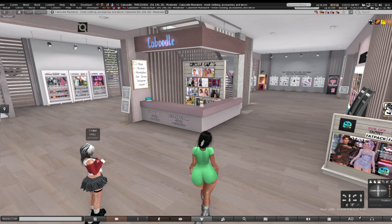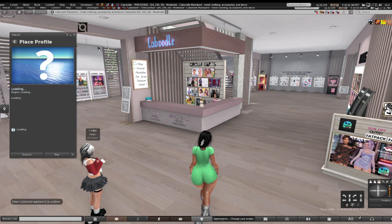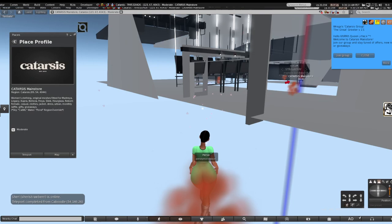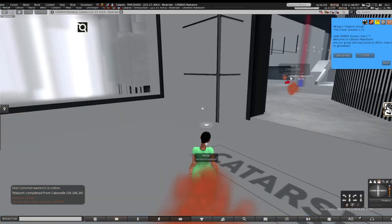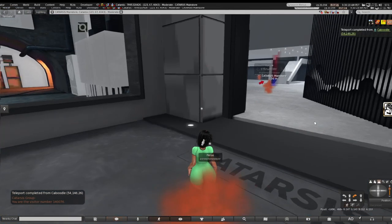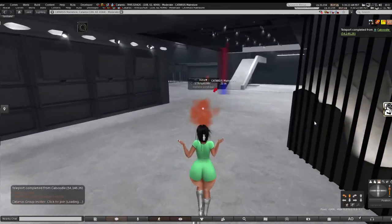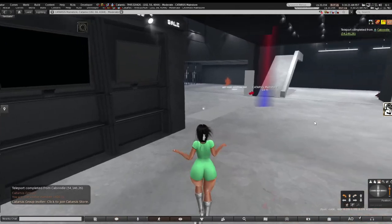I thought I was doing good but I have like 55 more stores to go — I only actually did about 12 stores. We've been at this for an hour. I might have to make this two parts because I just run my mouth too much. There are a lot of good things I actually want to get to.